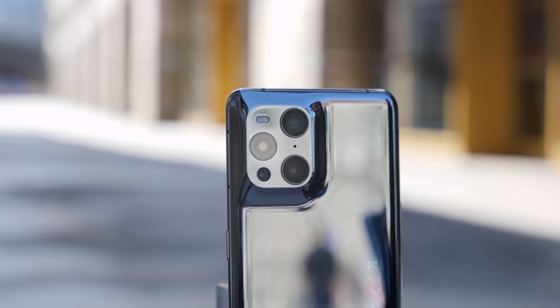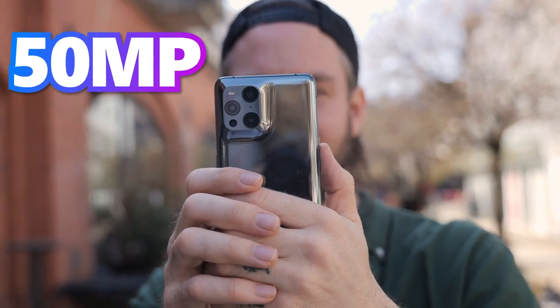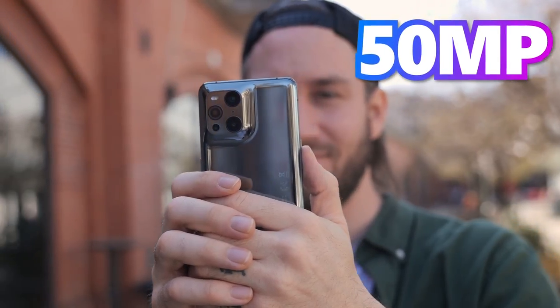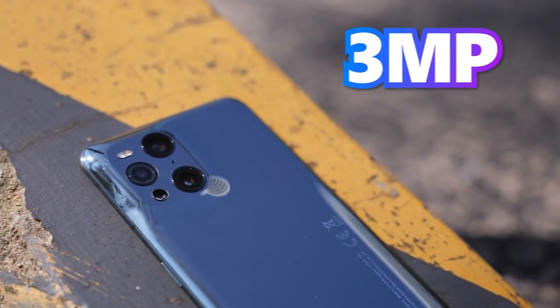That huge camera bump has got to be there for a reason. Let's take a look at the way smaller camera system in Oppo's phone. The Oppo Find X3 Pro has a quad rear camera system. It features a 50 megapixel wide angle, a 50 megapixel ultra wide angle, and a 13 megapixel telephoto and a 3 megapixel micro lens camera.